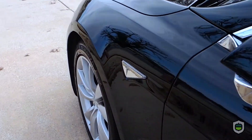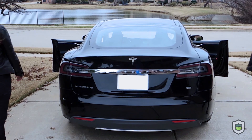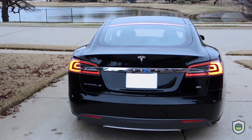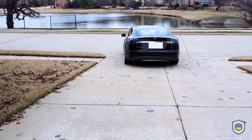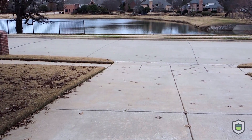For the UAE hackathon, we wanted to do something special. So we put a Tesla on the blockchain, along with a revolutionary peer-to-peer toll road solution for it to interact with.